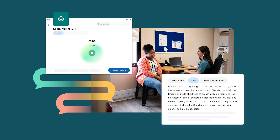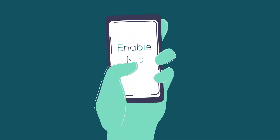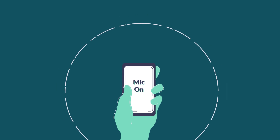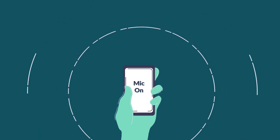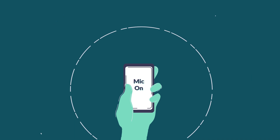The Accurex app puts the Scribe directly into your pocket, turning your mobile phone into a microphone — perfect for clinics with limited IT access or on-the-go use. With the Accurex app already used by over 120,000 healthcare professionals,